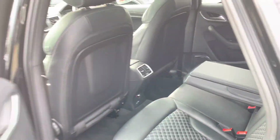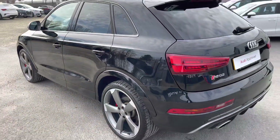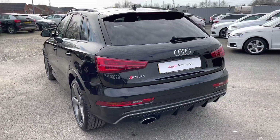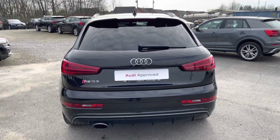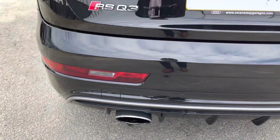Moving outside and around to the back, we have LED rear lights with dynamic rear indicators. As mentioned earlier, the enhanced exterior styling also includes a roof edge spoiler, rear bumper, and rear diffuser, giving this an amazing overall look. We also have the RS exhaust system, which sounds amazing.